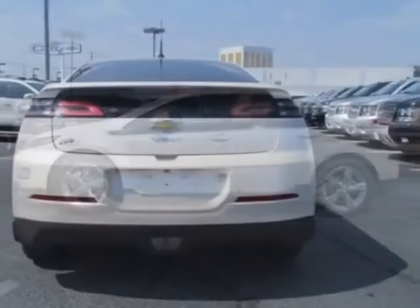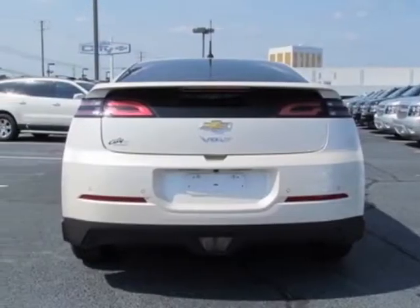This Volt boasts a 1.4 liter engine and has an automatic transmission.